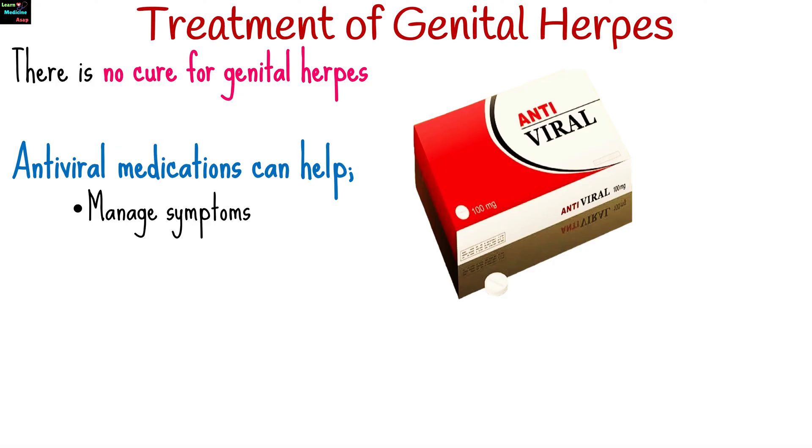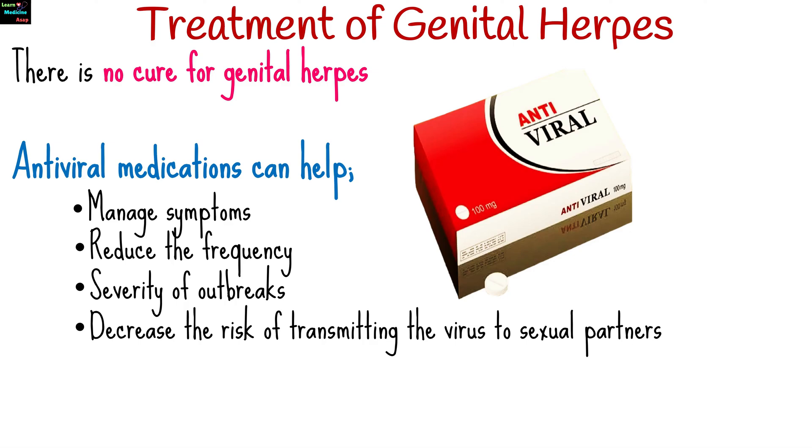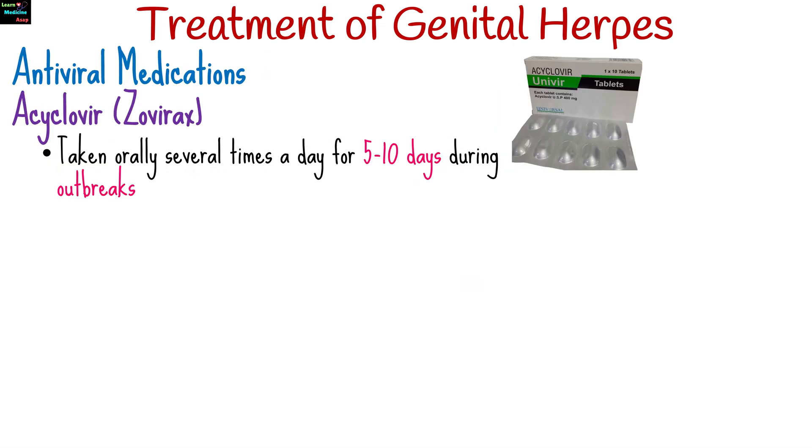There is no cure for genital herpes, but antiviral medications can help manage symptoms, reduce the frequency and severity of outbreaks, and decrease the risk of transmitting the virus to sexual partners. Aciclovir is available in oral, topical, and intravenous forms, and is typically taken orally several times a day for 5 to 10 days during outbreaks.